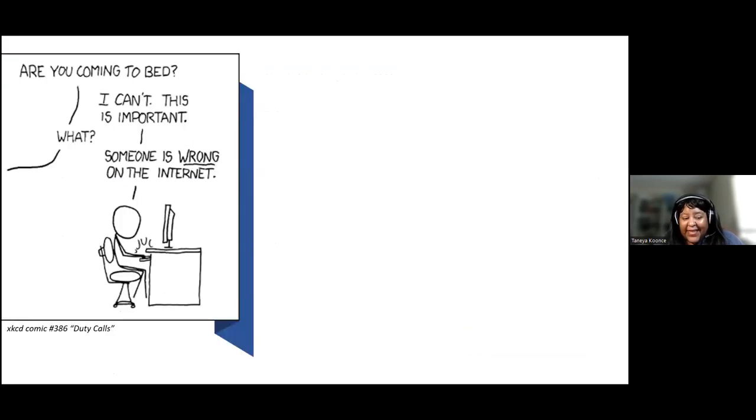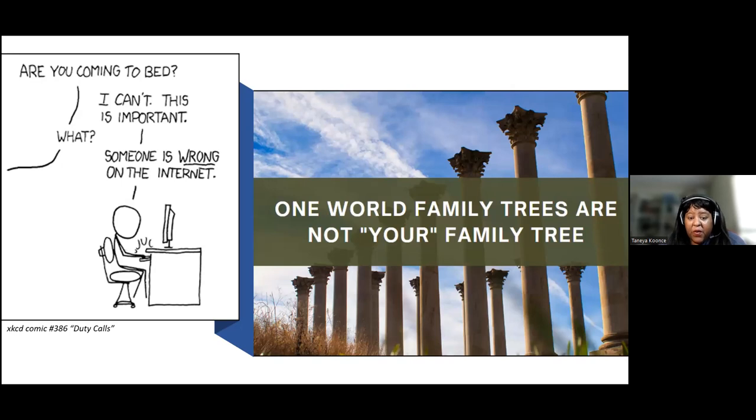There's a well-known comic from XKCD where someone's on the computer and says, 'I can't, this is important — someone is wrong on the internet.' I think many of us have had that feeling. That is part of the frustration of working with an online tree where multiple people are touching things. Yet when we are working with a one world family tree, it's not your family tree. We can avoid using language like 'someone messed up my tree.' Family Search Family Tree is not your tree — your people are on the tree, but it's an open tree. It requires a shift in thinking.